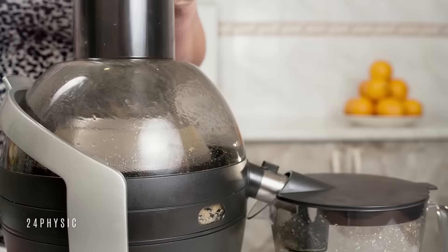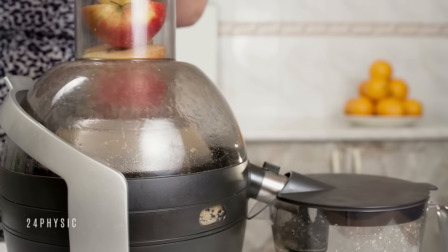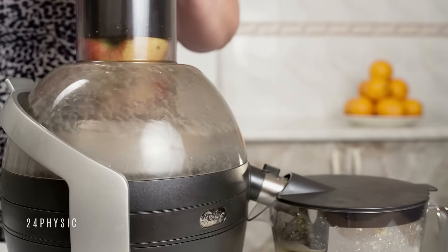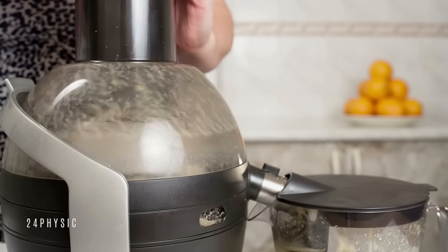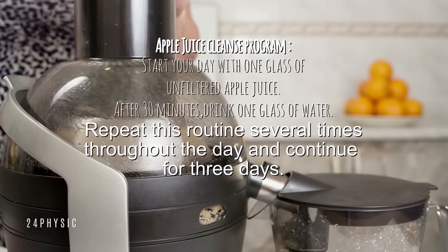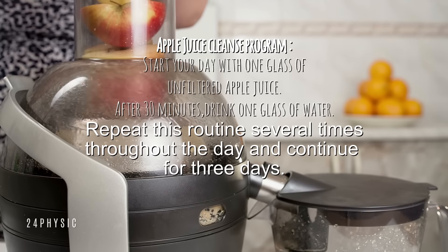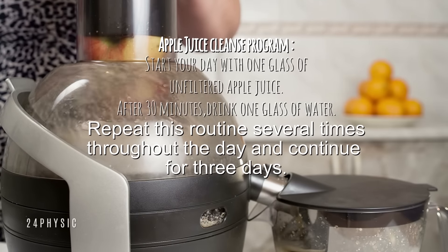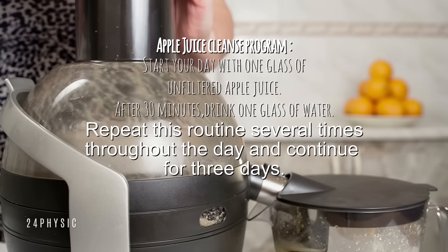Fresh apple juice is one of the best home remedies for colon cleansing. Drinking apple juice regularly encourages bowel movements, breaks down toxins and improves the health of the liver as well as the digestive system. Freshly squeezed apple juice provides the best results, but if it is not available, you can use packaged organic apple juice. Start your day with one glass of unfiltered apple juice. After 30 minutes, drink one glass of water. Repeat this routine several times throughout the day and continue for three days. In between, you can also drink one glass of prune juice. When following this remedy, it is advisable to avoid solid foods.